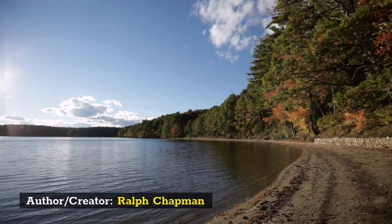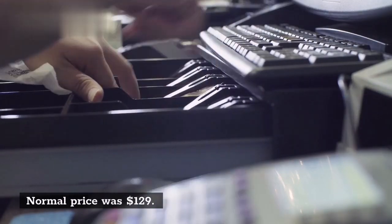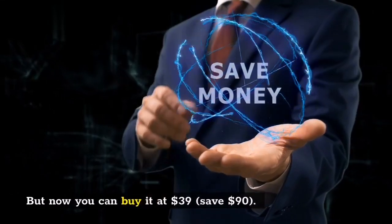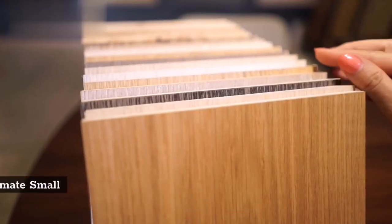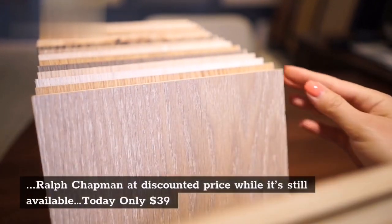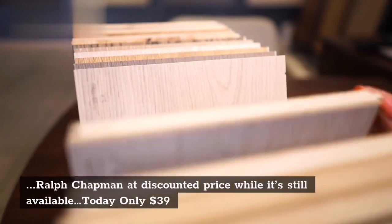Author/Creator: Ralph Chapman. The normal price was $129, but now you can buy it at $39 — saving $90. Click the link in the description to get Ultimate Small Shop by Ralph Chapman at the discounted price while it's still available. Today only: $39.